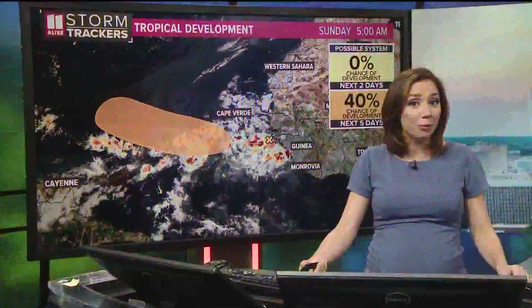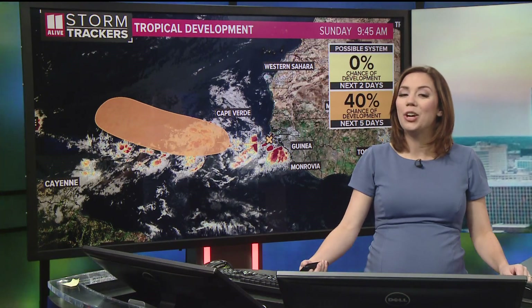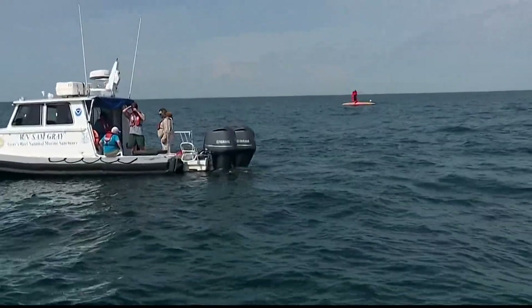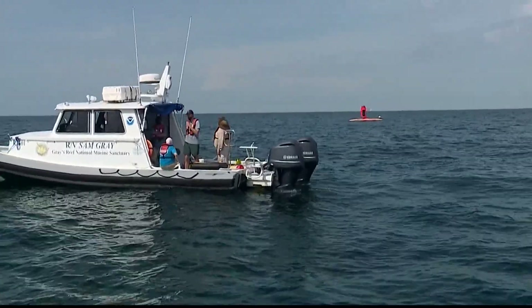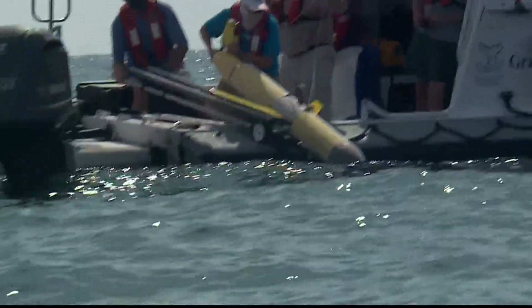In this week's Science Buzz, Georgia researchers are now using robots to help improve hurricane forecasting. Brooke Butler has a look. 20 miles off Georgia's coast at Gray's Reef National Marine Sanctuary, you'll find a team of scientists using robots to improve hurricane forecasts.